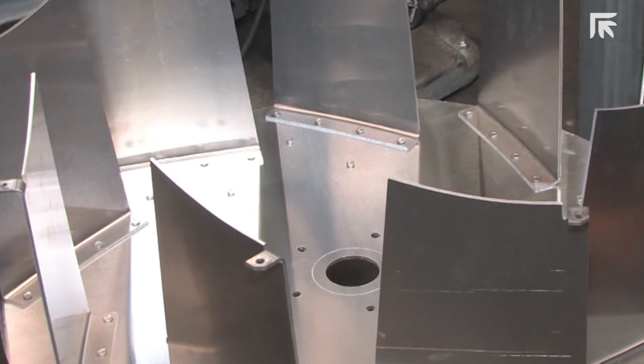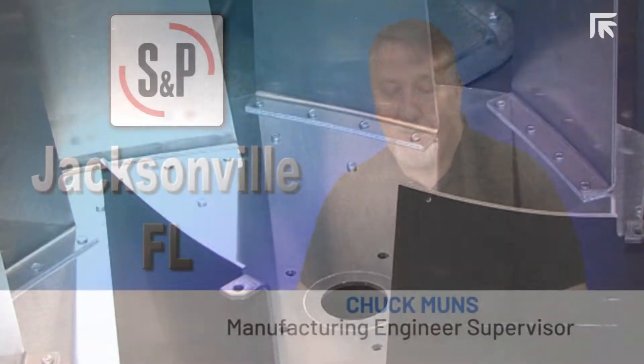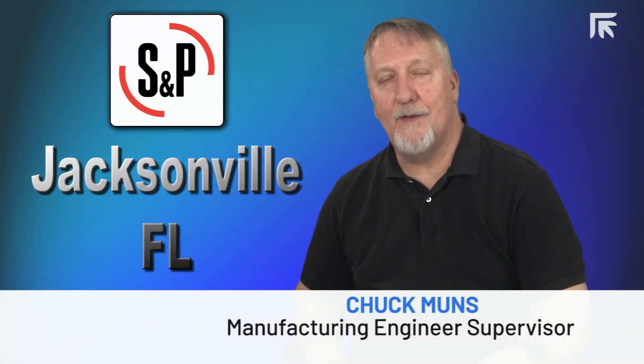Before the laser, in order to produce the vanes for the centrifugal fans, we would shear a strip, run it through a blank die, then run it through a form die. Now all we have to do is cut the blanks on the laser, then run them through the form dies.